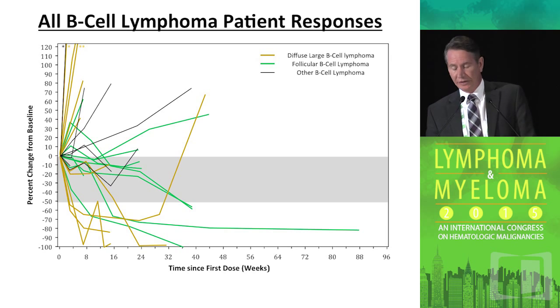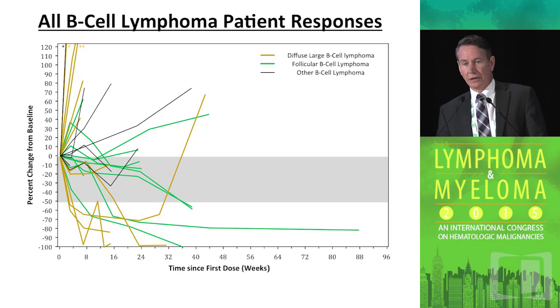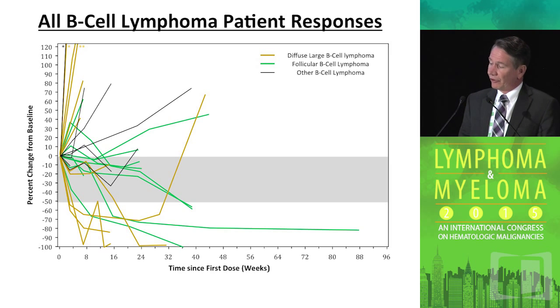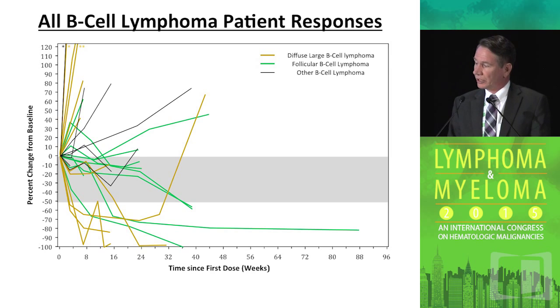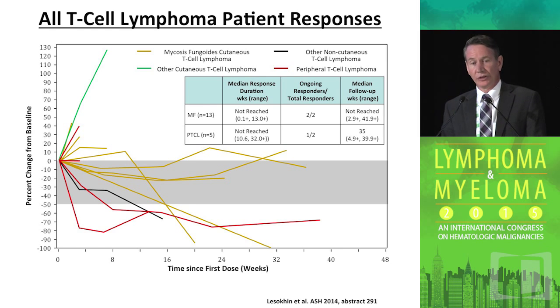When we contrast the efficacy in Hodgkin lymphoma with other histologies including B-cell and T-cell lymphomas, for diffuse large B-cell lymphoma there appear to be two populations — a group that doesn't benefit at all, and a subsequent group where patients appear to benefit, some of whom can subsequently progress but others who continue to benefit. Follicular lymphoma patients also show responses, some appearing durable. T-cell lymphoma data also shows differences in response — some patients who clearly don't benefit, some with mild but somewhat durable benefit, and some with a clear measurable disease response.